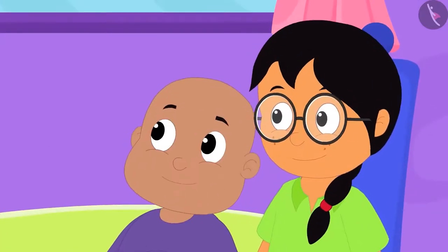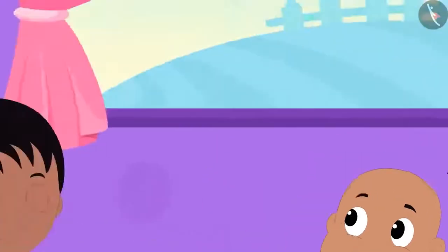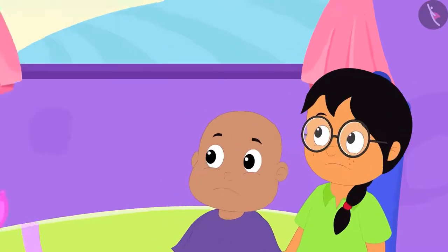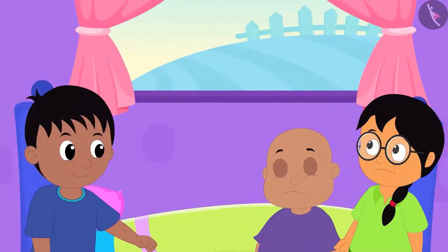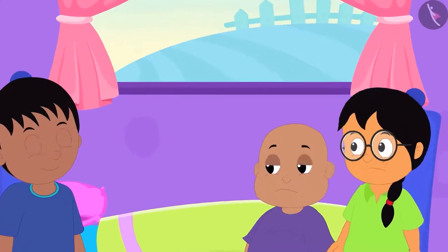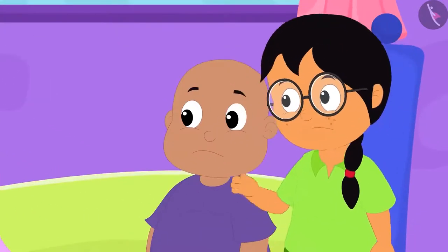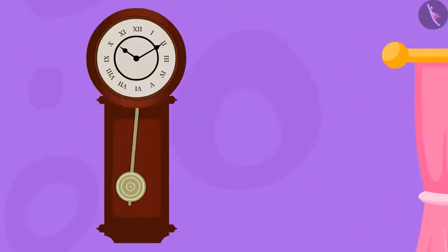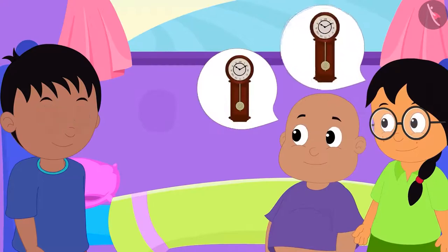Bablu and Minu saw the clock at Raju's house and both were shocked. When Raju asked them why they were surprised, both of them told him that they had exactly the same kind of clock at their homes.